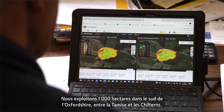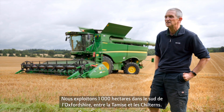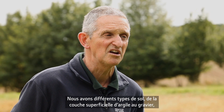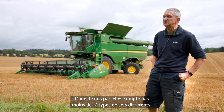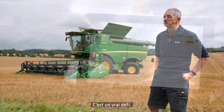We're a thousand hectares situated in South Oxfordshire between the Thames and Chilterns. We're on very variable soil types, ranging from clay cap through to gravel with a little bit of river silt — mostly quite poor. We've got one field that's got 17 different soil types in it, so it is a bit of a challenge.